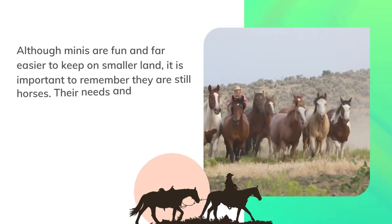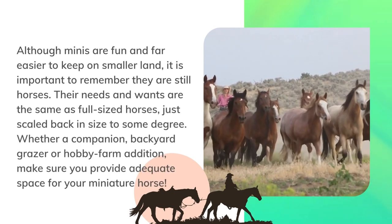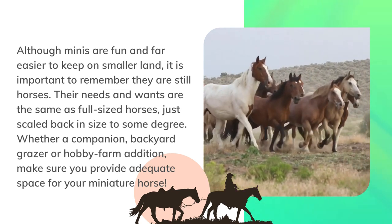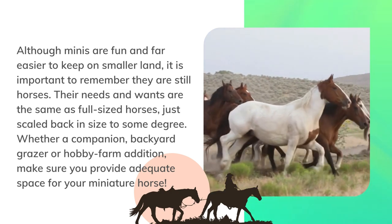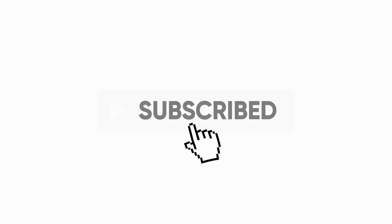Final thoughts: although minis are fun and far easier to keep on smaller land, it is important to remember they are still horses. Their needs and wants are the same as full-sized horses, just scaled back in size to some degree. Whether a companion, backyard grazer, or hobby farm addition, make sure you provide adequate space for your miniature horse. If you liked this video, don't forget to like and subscribe.